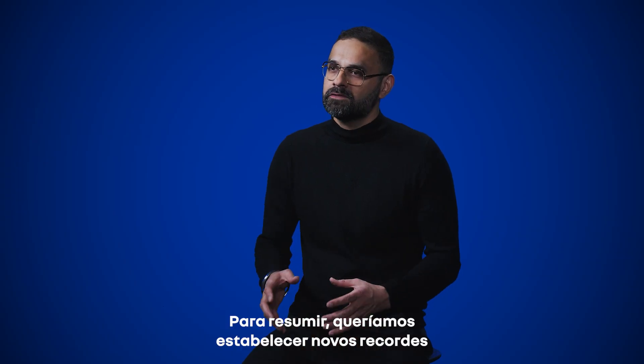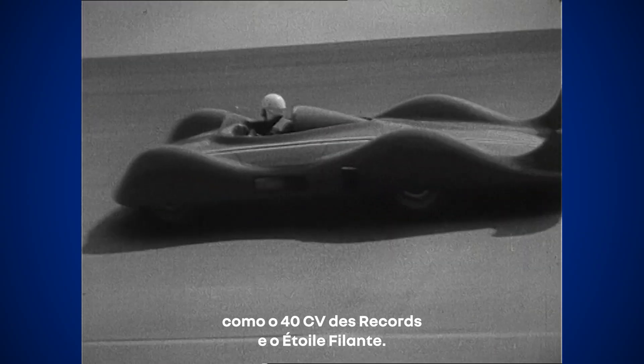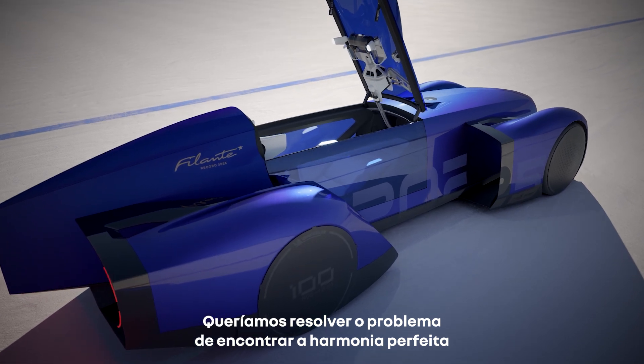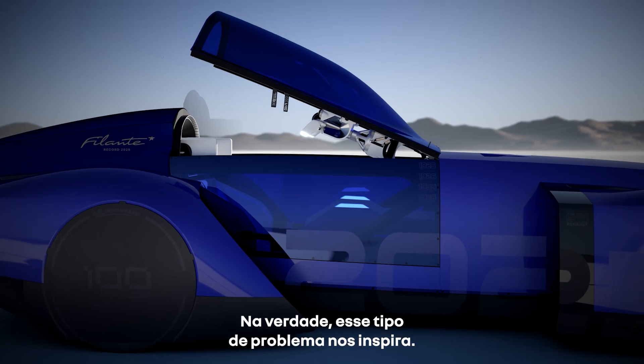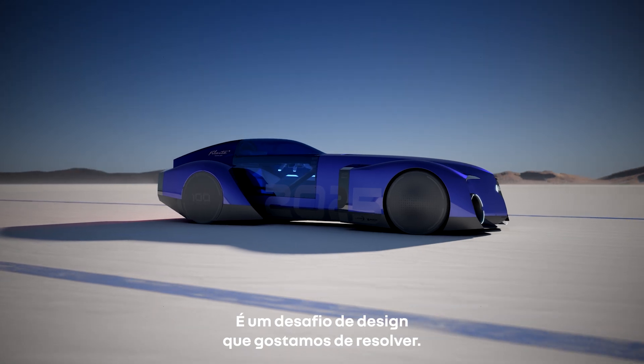To put it simply, we wanted to create new records like the 40 CV Record. We wanted to solve the puzzle of finding the perfect harmony of aerodynamics, tire resistance, weight, and battery capacity. In fact, this kind of puzzle inspires us — it's a sort of design problem that we like to solve in design.